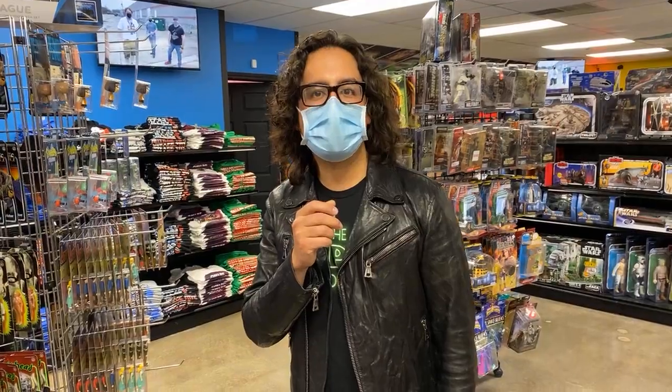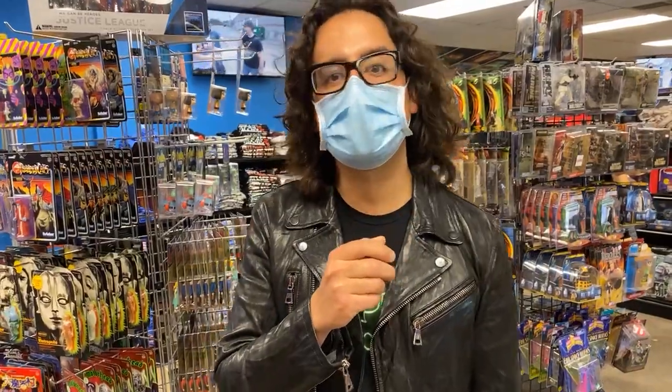Hey guys, it's Scott at Dallas Vintage Toys and it is a nice, bright, and beautiful Sunday and we've got some cool toys to check out. We had a pretty good day yesterday — bought a lot of cool stuff. Let's take a look at some of the new stuff.